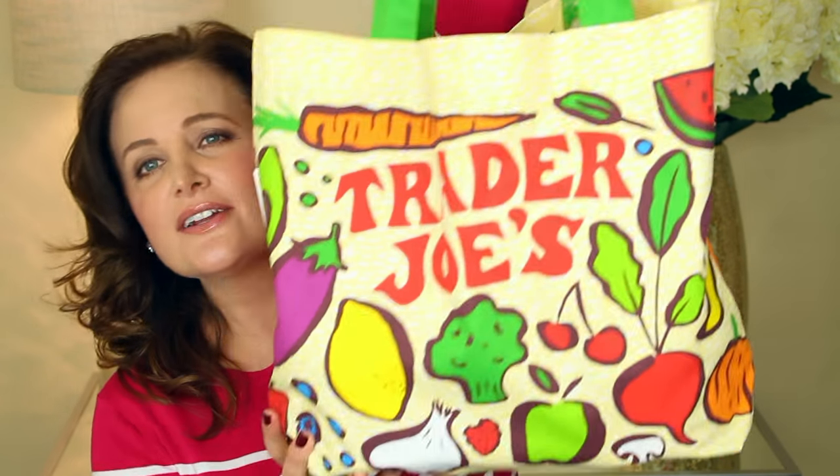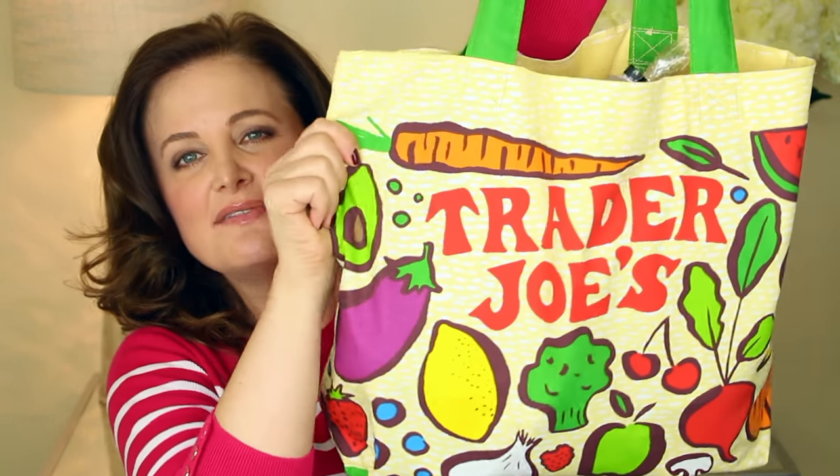I want to show you what's in my Trader Joe's bag. They have these bags which are great because they are reusable — you can purchase them and bring them with you every time you go, or even to any grocery store, so you don't have to use the disposable bags. You just keep reusing these; it's much better for the environment, and you just wash the cloth bags from time to time.